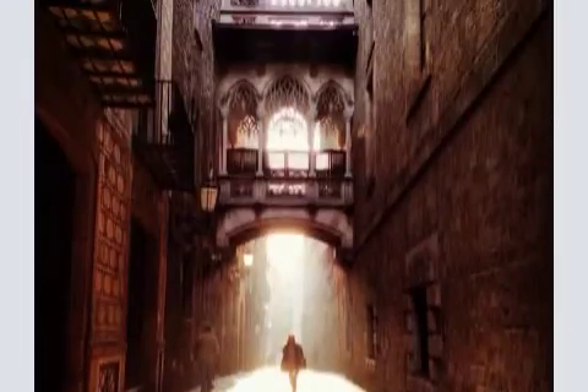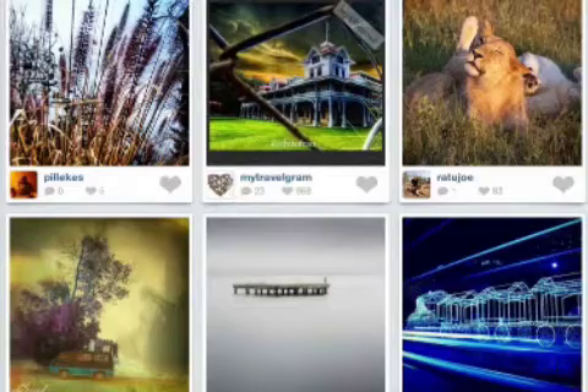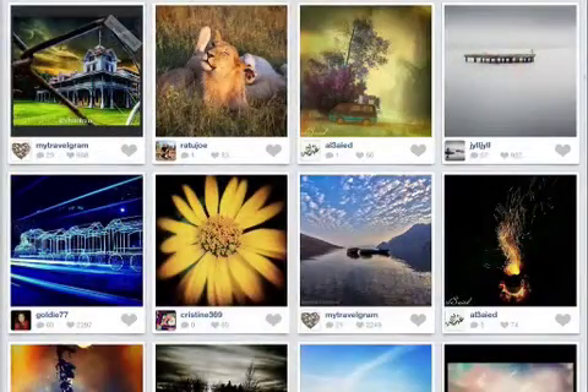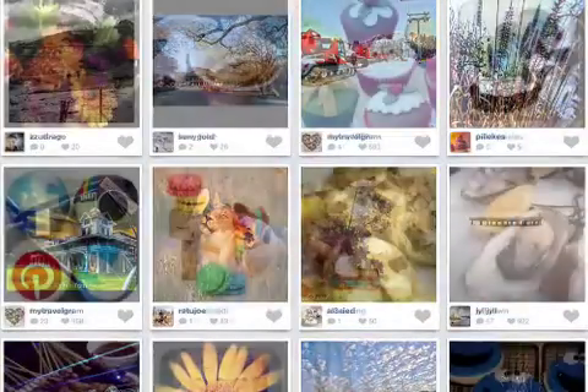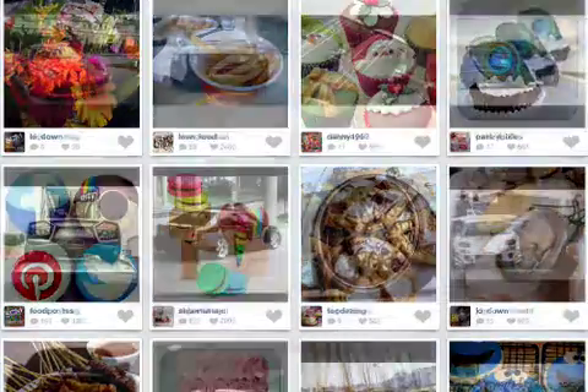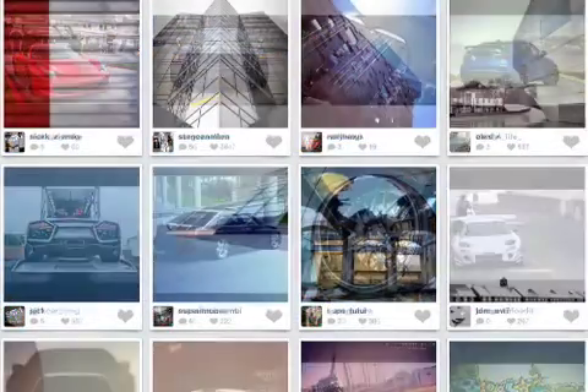The update includes spam-free shoutouts, plus support for both portrait and landscape orientation, and browsing by category as well as popularity — including nature, pets, girls, kids, food, fashion, cars, and architecture.